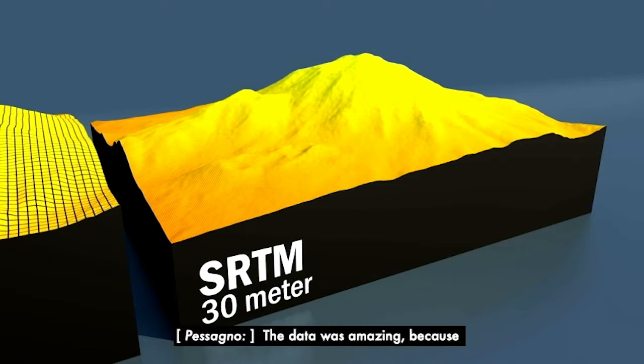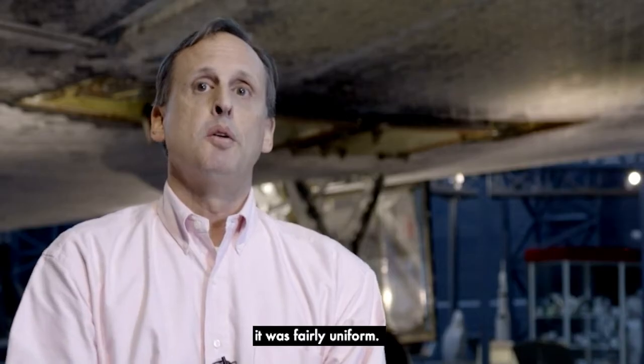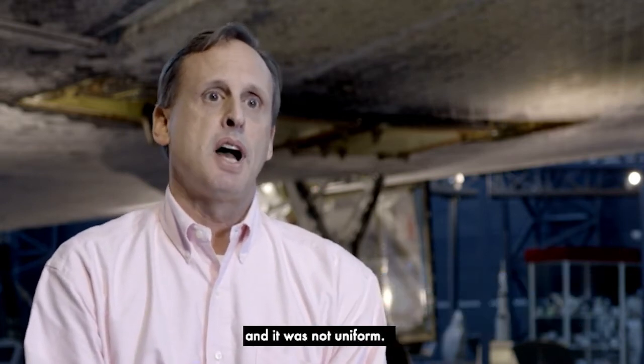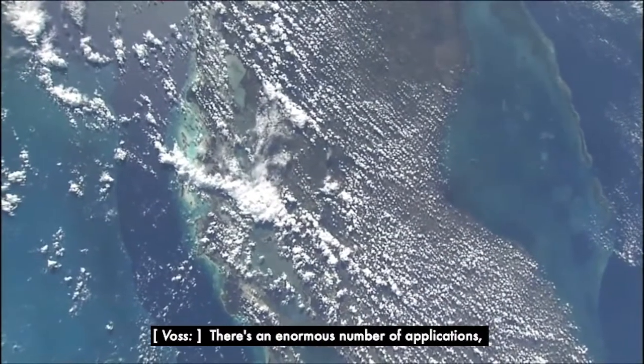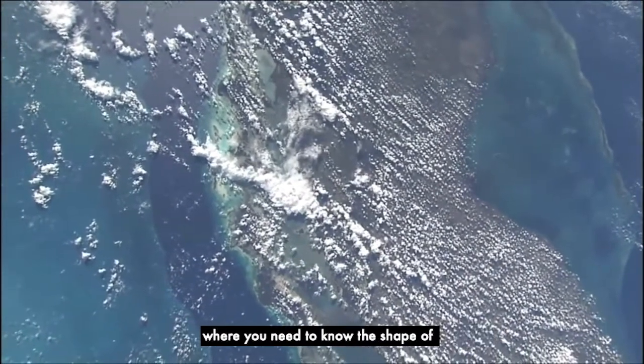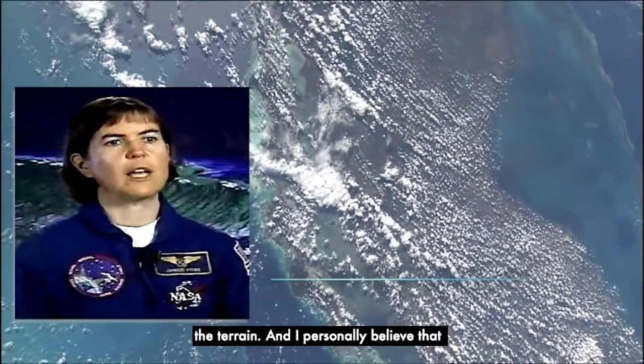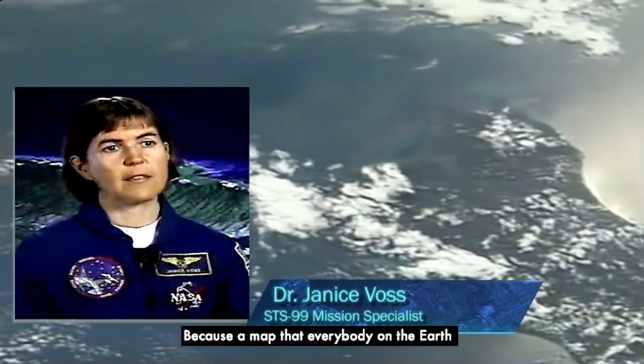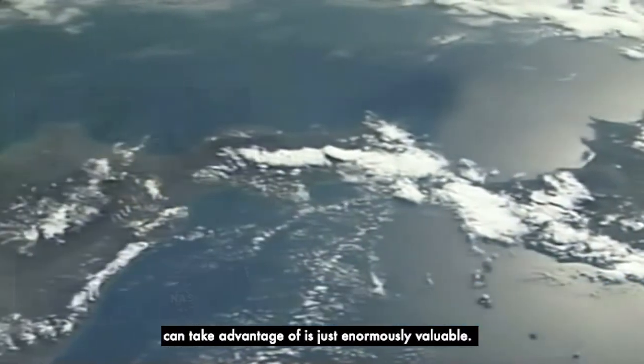The data was amazing because it was fairly uniform. It was collected over nine days, whereas our previous DTED comes from a lot of different sources and was not uniform. There's an enormous number of applications where you need to know the shape of the terrain, and I personally believe that this mission will quite possibly be the most single significant mission we ever have or ever will fly in space, because a map that everybody on the Earth can take advantage of is just enormously valuable.